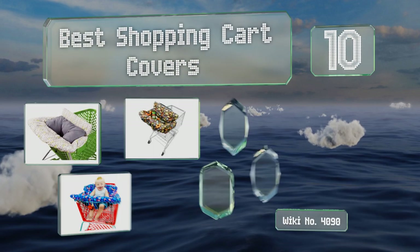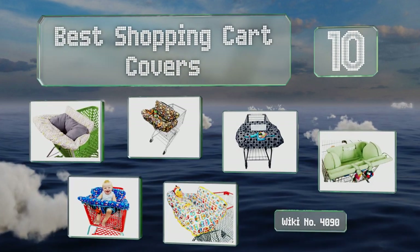EasyVid presents the 10 best shopping cart covers. Let's get started with the list.